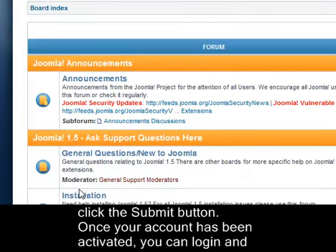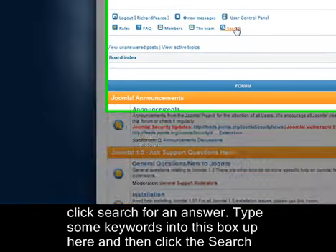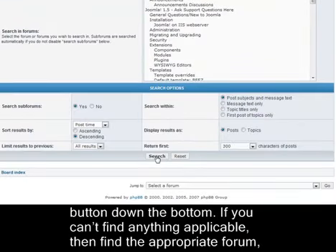Once your account has been activated, you can log in and click Search to look for an answer. Type some keywords into this box up here, and then click the Search button down the bottom.